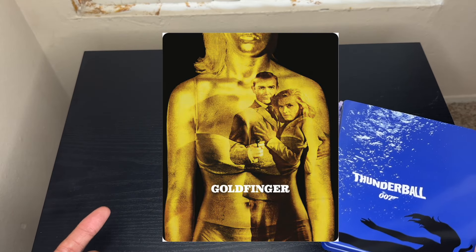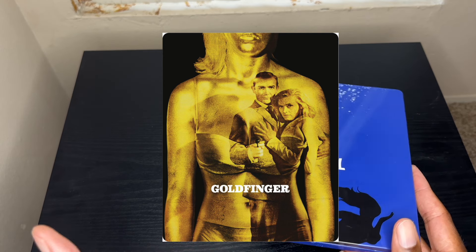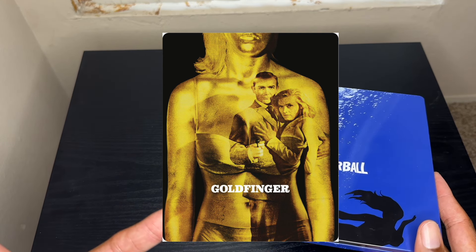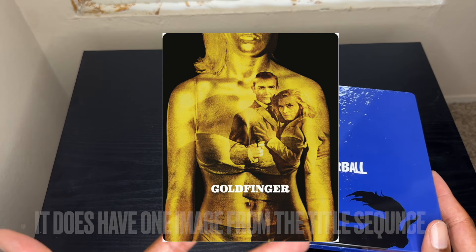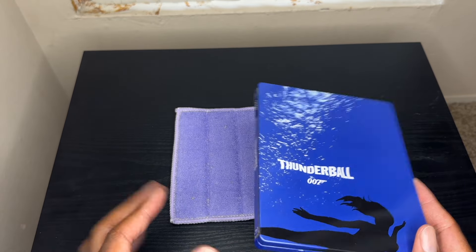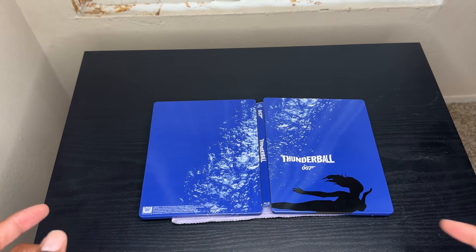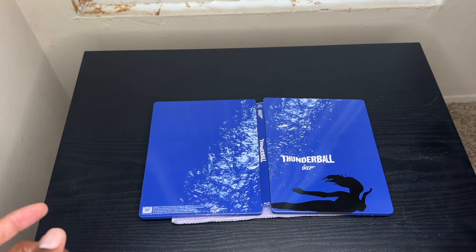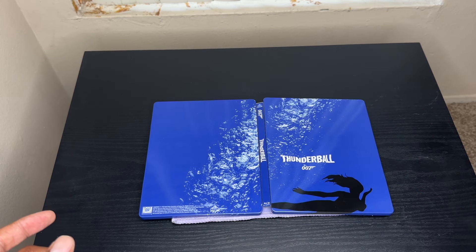The next movie in the franchise should be Goldfinger, but Goldfinger did not get a steelbook release in the US — there is a UK release but it doesn't follow the same scheme and isn't based on the title sequence. Moving on, in 2015 they also released Thunderball, which would have been the fourth film in the franchise. I love how the air bubbles from underwater come up from the side — that's a really cool design idea.